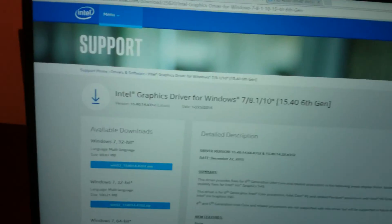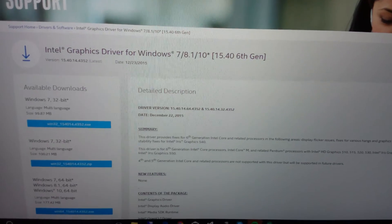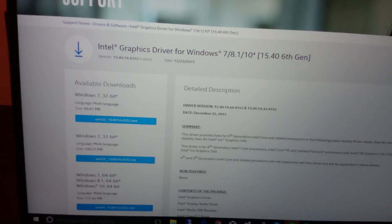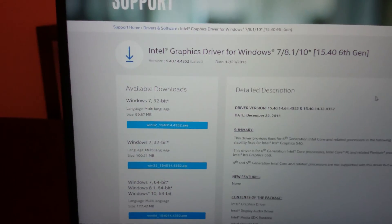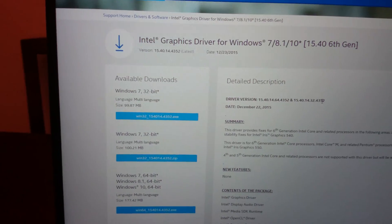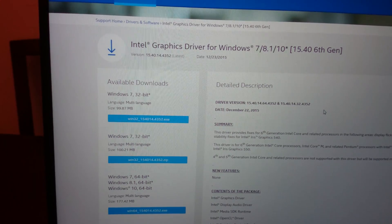You might have an issue when installing this driver, getting an error. The way to avoid the error is to uninstall the existing driver and then install this one. Or, just wait for Dell to release a new graphics driver.